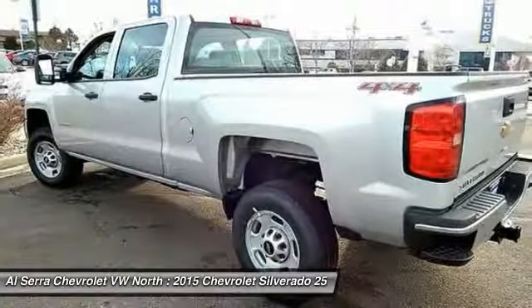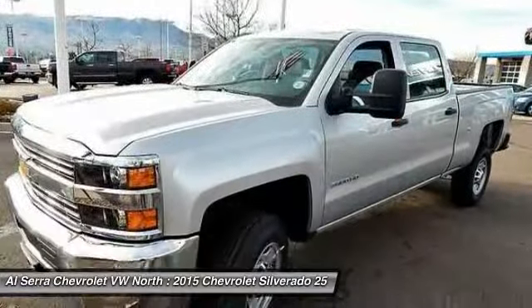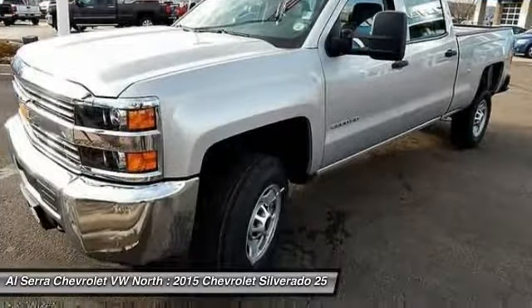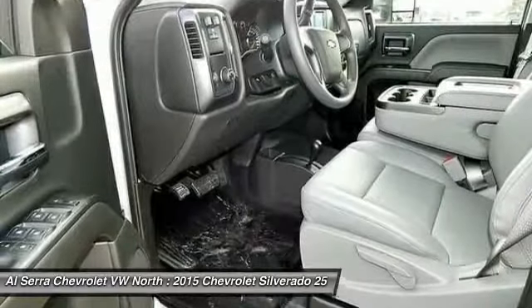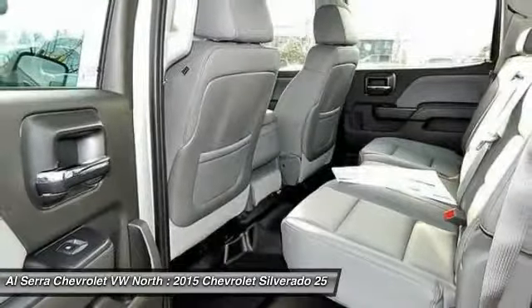Traction control, dual airbags, power steering, front air conditioning, four-wheel disc brakes, center armrest, electronic stability control, power windows, trip computer, tachometer.